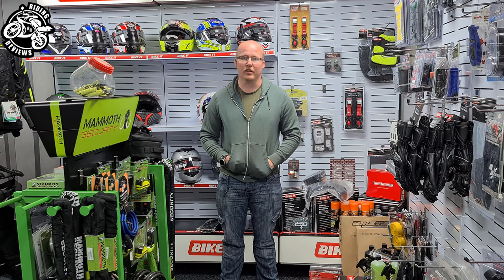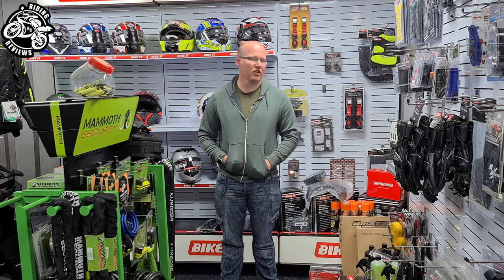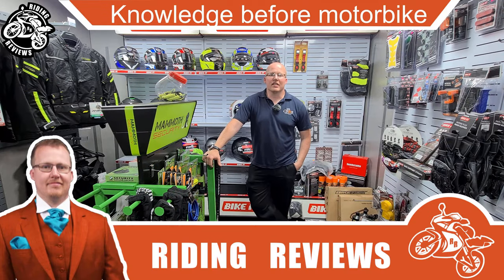I upload a review video every week, and I answer every single question that is put to me on my channel. I also have a website, Facebook page, Instagram, and Twitter.